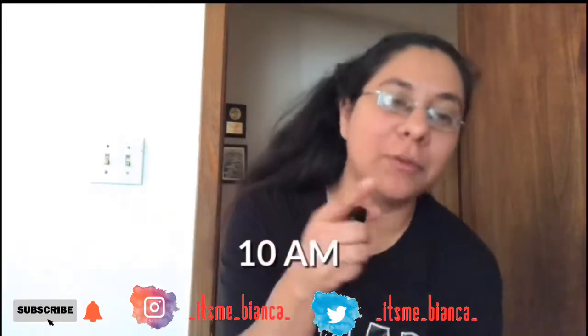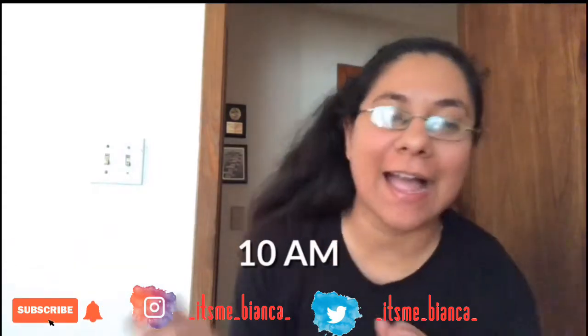Thank you for watching my morning routine and I will see you guys with the night routine in the next couple of months. Bye!